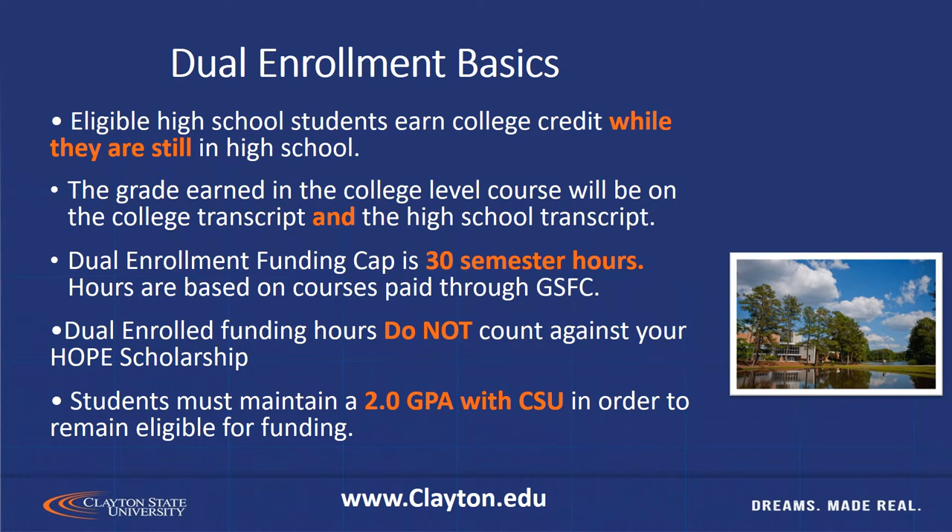The good thing about dual enrollment is the funding hours don't count against your Hope Scholarship hours. One thing to keep in mind: students must maintain a 2.0 GPA with Clayton State University in order to remain eligible for funding.